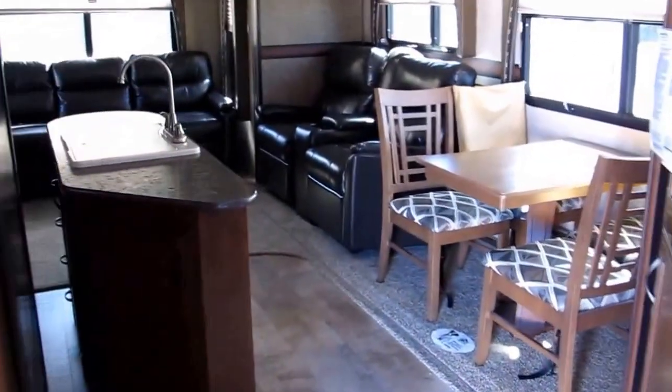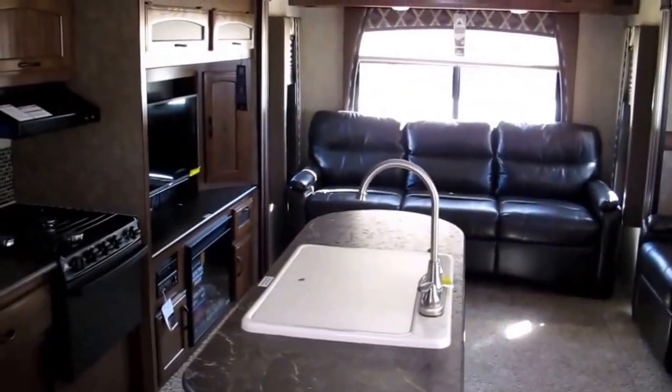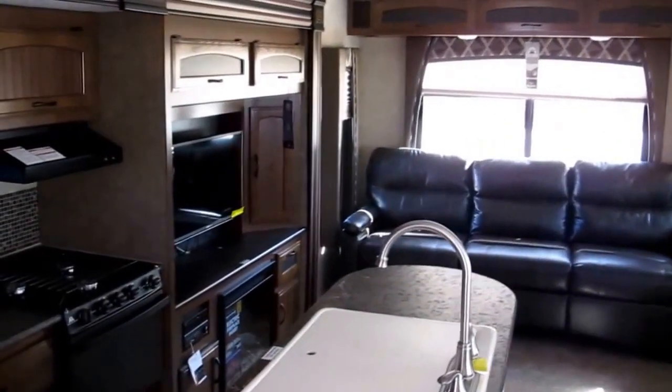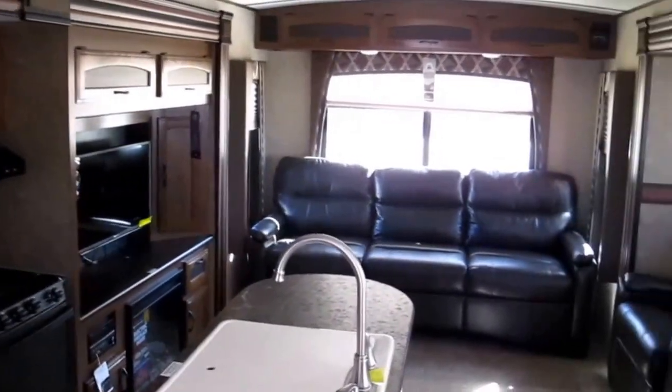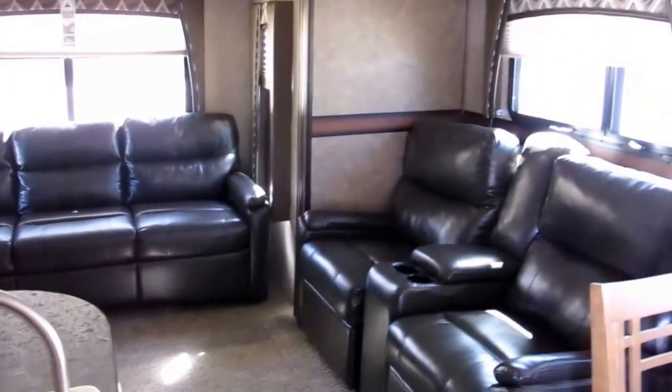This is a great camper if you're looking for some living space — it's just set up real nice. My name is Frank, this is Ocean Grove RV. We're on the same corner of US 1 and State Road 206, over the past 35 years. I'd love to show you this beauty in person — just give me a call and we'll set it up. Thanks for watching.